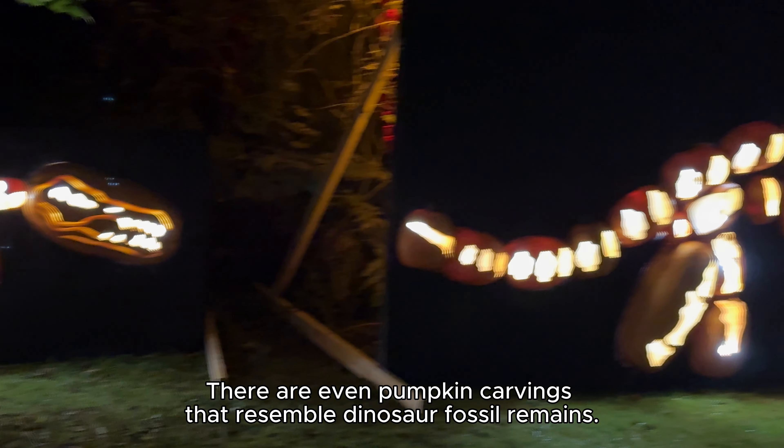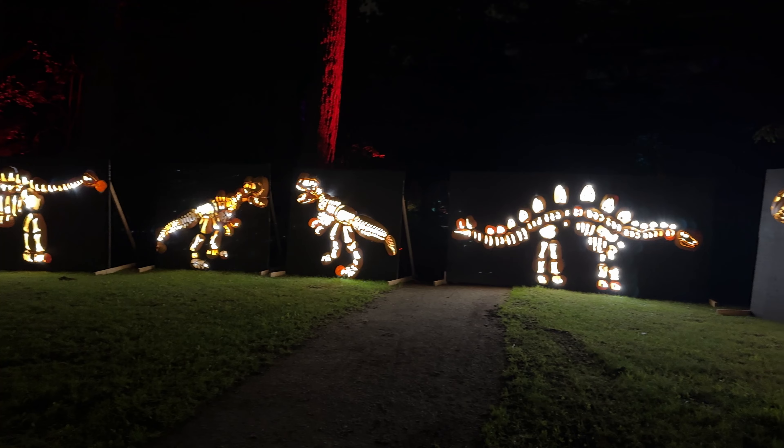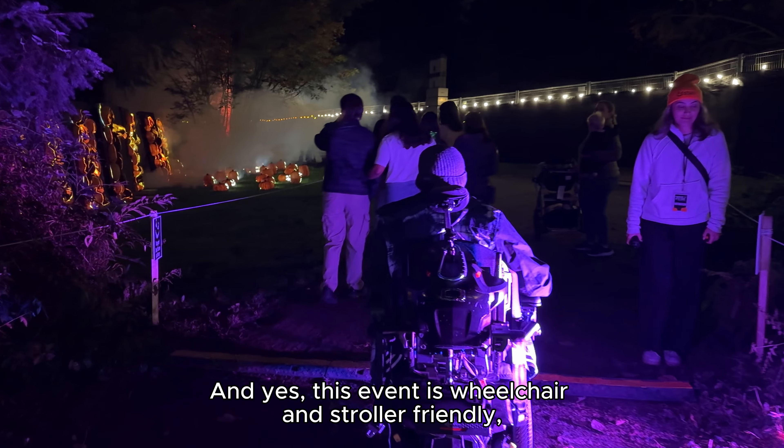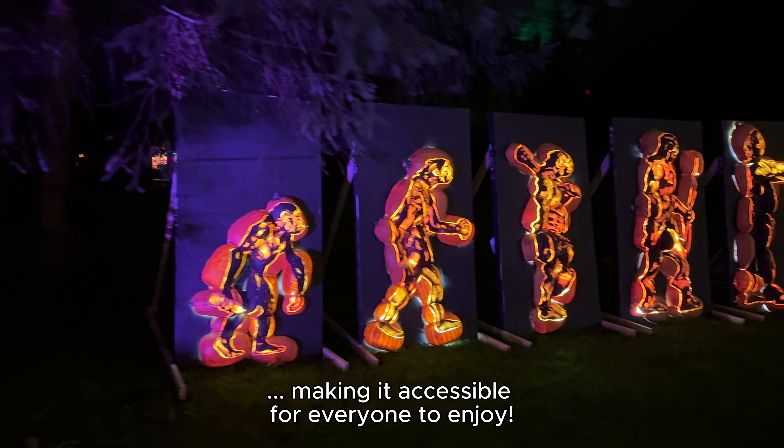There are even pumpkin carvings that resemble dinosaur fossil remains. And yes, this event is wheelchair and stroller friendly, making it accessible for everyone to enjoy.